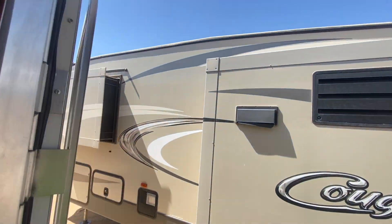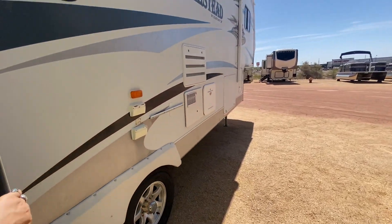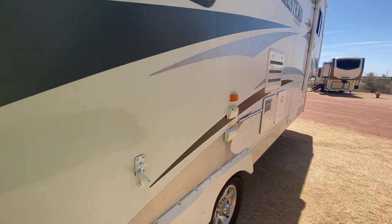It looks like this may have a power awning though — yeah, it is a power awning, so that's cool. Let us know when this is up for Allie. Alright, bye guys!